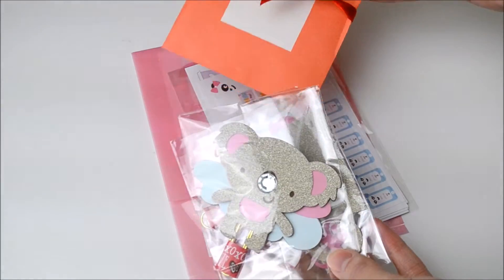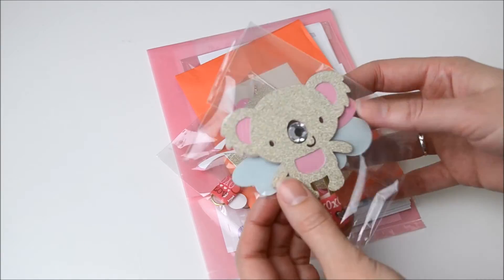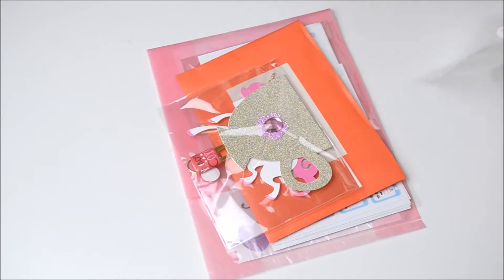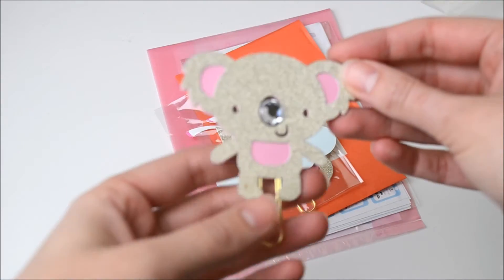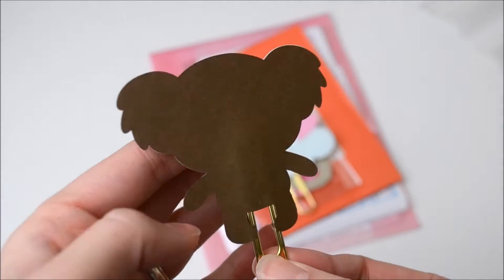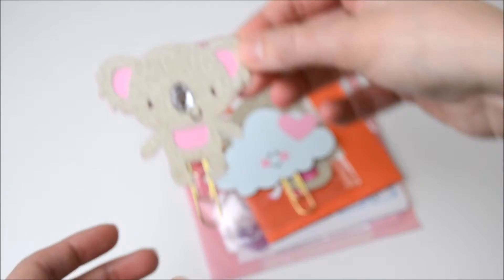First up I can see some lovely little clips and a little card. So we'll look at these ones first — I think there's two in here. The first one is this little koala. He's so cute. That's the back and his nose is like a little gem. It's really sweet. He's gonna look cute with my pandas.